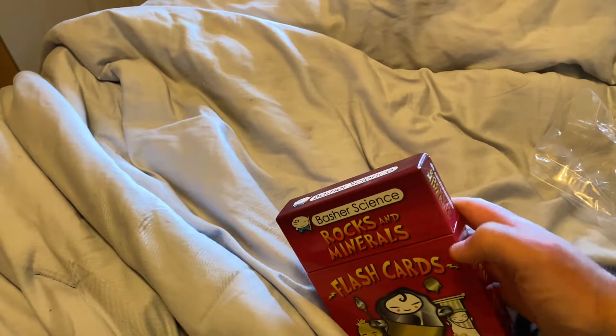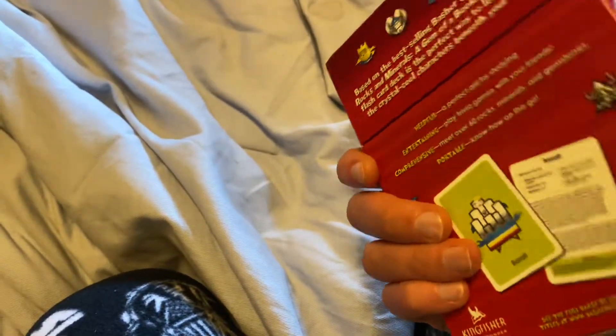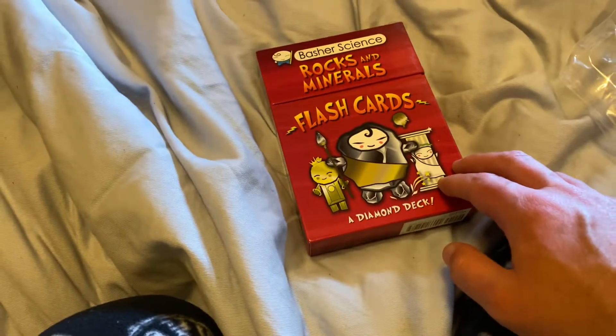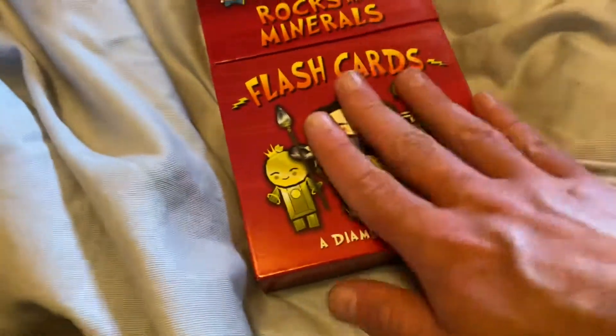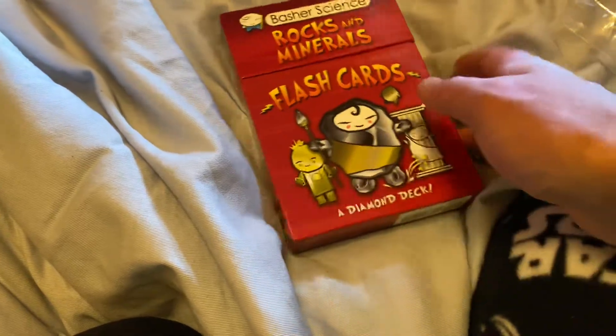I'll keep it. Go make some trivia with my friends. A bit heavy — flash cards! Well, I just wanted to show you this. That's all for me for now. Thank you. Please comment and subscribe. Flash cards — yay, I like this!